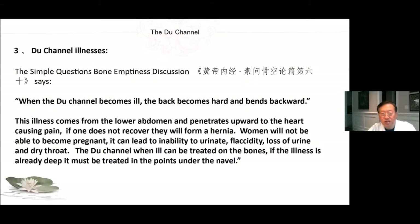Du channel illnesses: The Simple Questions Bone Emptiness Discussion says, when the Du channel becomes ill, the back becomes hard and bends backward. This illness comes from the lower abdomen and penetrates upward to the heart, causing pain. If one does not recover, they will form a hernia. Women will not be able to become pregnant. It can lead to the inability to urinate, flaccidity, loss of urine, and dry throat.